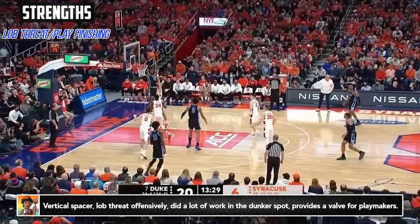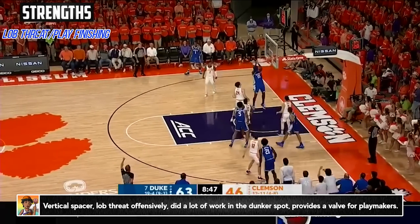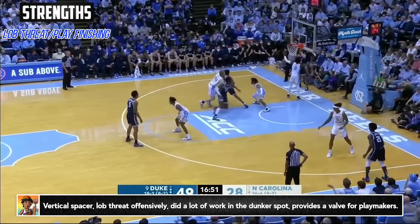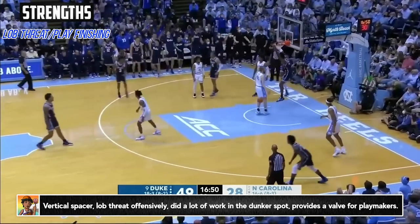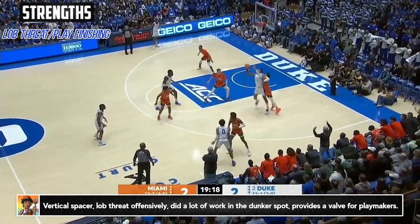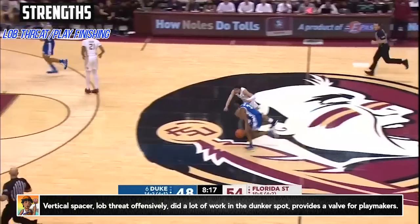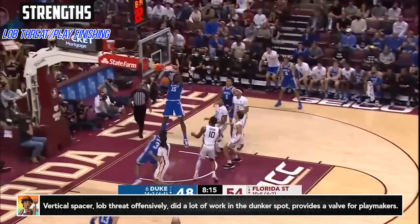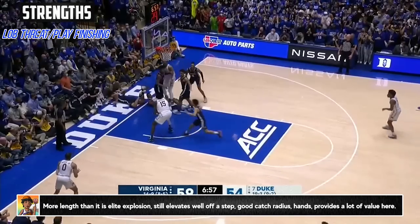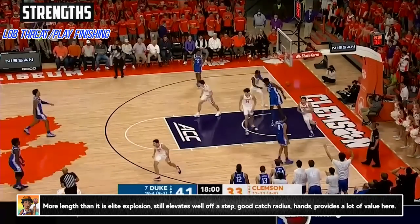Offensively, his nearly 10-foot standing reach, soft hands, and touch allowed him to finish over three-fourths of his attempts at the bucket in the half court, doing a lot of damage in the dunker spot, providing that vertical spacing, taking advantage of help, and doing some work as a role man as well. He's not the most explosive or quickest off the ground, but his length allows him to reach necessary heights and still provide a great target for his teammates. And most importantly, he has soft hands. I really like him in this play-finishing role, and if you're a team with one or two guys who can really put pressure on a defense and get to the paint, I think he could shine and be a great complement to them.